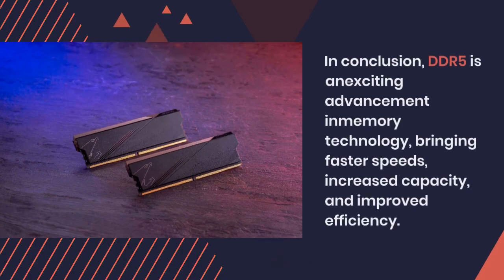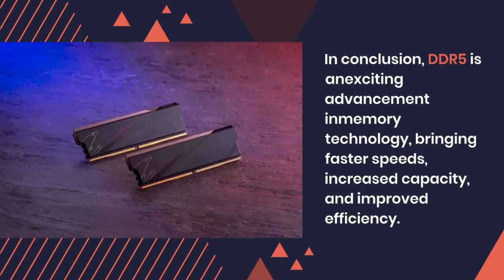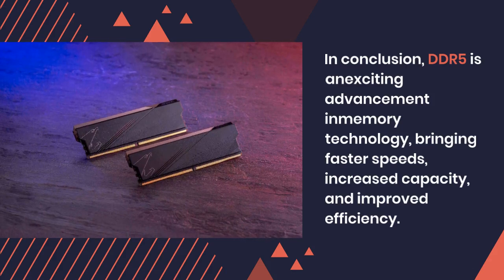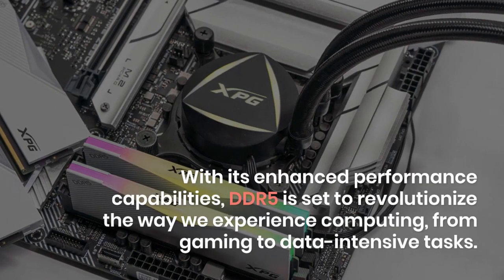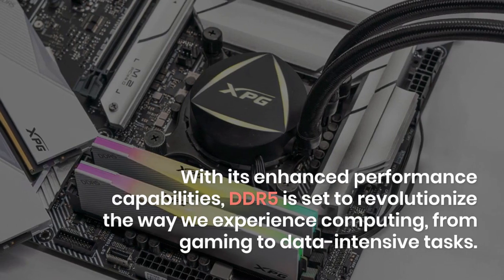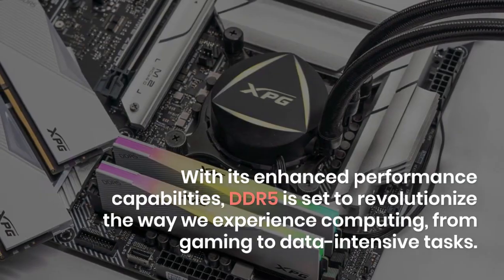In conclusion, DDR5 is an exciting advancement in memory technology, bringing faster speeds, increased capacity, and improved efficiency. With its enhanced performance capabilities, DDR5 is set to revolutionize the way we experience computing, from gaming to data-intensive tasks.